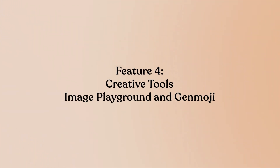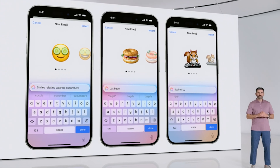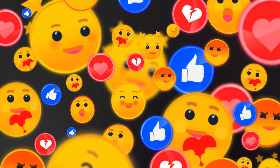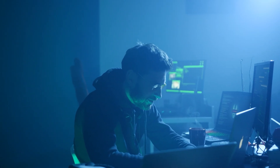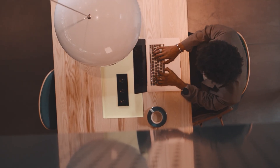Feature 4: Creative Tools — Image Playground and Genmoji. Apple added on-device image generation through Image Playground and custom emoji creation with Genmoji, all processed locally on the Neural Engine. Real-world test: creating custom emojis from text descriptions and generating simple illustrations for messages. The on-device processing is impressively fast, and the privacy benefits are real — your creative prompts never leave your device. However, the output quality lags significantly behind cloud-based alternatives like MidJourney. The results are adequate for casual use, but won't replace dedicated creative tools.